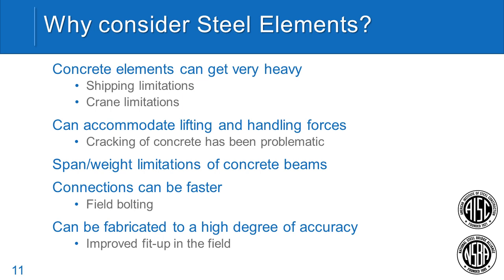Another advantage to steel is in spanning weight limitations. We're typically rebuilding existing highways where ABC comes into play — replacing a bridge with traffic on it is like changing the oil in your car with the engine still running. Steel can create a thinner superstructure to increase vertical clearance on older highways. Connections can be faster, and we'll show ways of doing ABC bridges without significant field bolting. Steel can also be fabricated with a very high degree of accuracy — smaller tolerances than precast concrete — which equates to better fit-up in the field, critical for tight construction schedules.